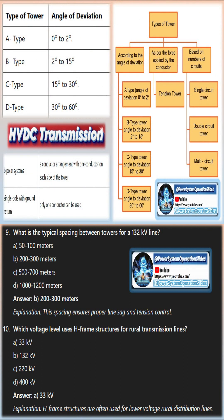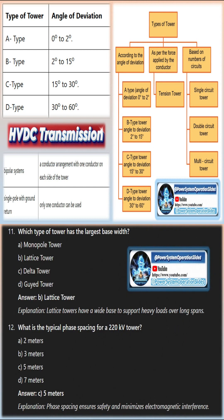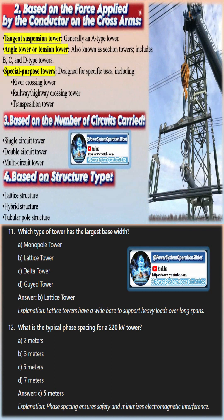Transmission tower conductors are typically made from steel-reinforced aluminum cable — ACSR (aluminium conductor steel-reinforced) — and are generally arranged in sets of three for three-phase alternating current (AC) transmission. Occasionally, a fourth neutral cable is used for short-distance transmission, but this is not common.